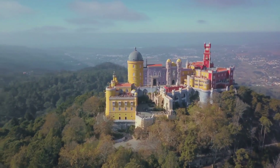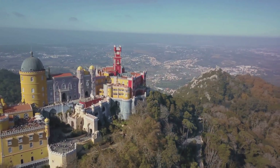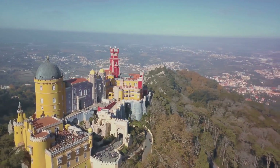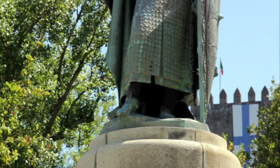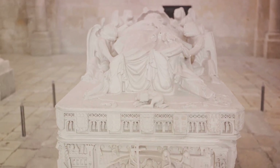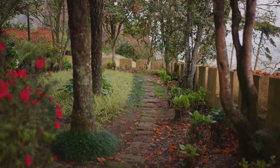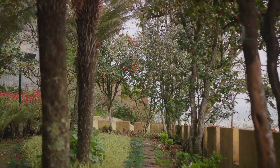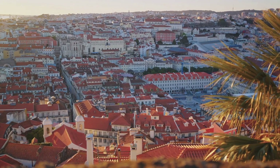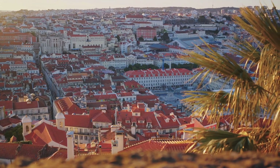Coming in at number 6 is the Pena Palace. This architectural marvel is perched atop the Sintra Mountains, a scenic spot that offers panoramic views of Portugal's breathtaking landscape. The Pena Palace is a testament to Portugal's rich history and vibrant culture, with its architectural style blending elements of Gothic, Renaissance, and Manueline designs. The palace was built in the 19th century under the vision of King Ferdinand II, who sought to create a summer residence for the royal family that echoed the grandeur of an opera. As you wander the palace's exquisitely decorated rooms, you'll be transported back in time, awed by the opulence of a bygone era. The surrounding Pena Park, with its exotic trees and ferns, offers a tranquil escape from the bustle of modern life. A visit to the Pena Palace is a journey through time, a celebration of architectural brilliance, and a chance to immerse oneself in the beauty of nature.